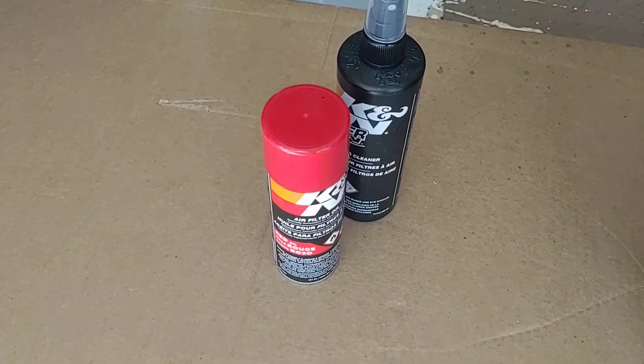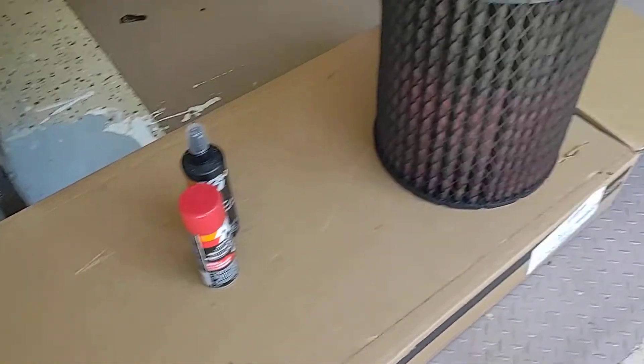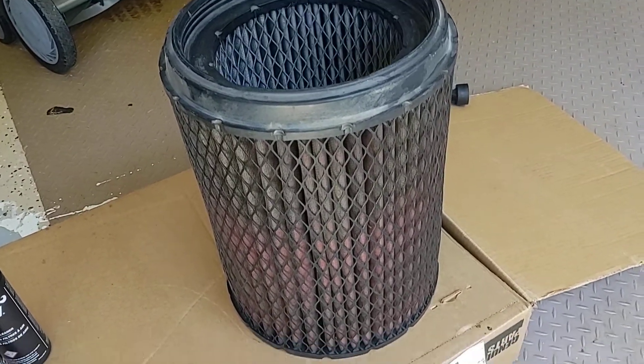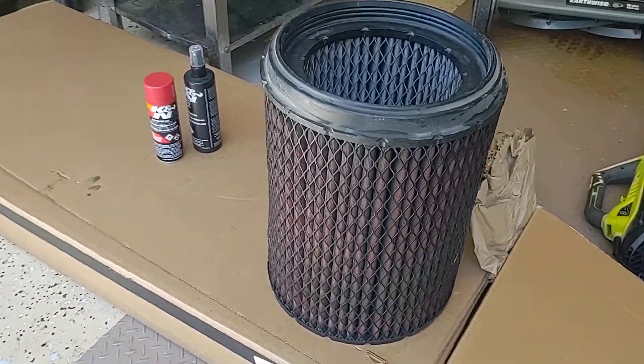I talked to the parts guy when I was buying the replacement filter and he said don't even use those cleaning products — he'd had a bad experience with them too. This is what the filter looks like right now. I'm gonna clean it up over the weekend, let it dry out, and keep it as a spare.